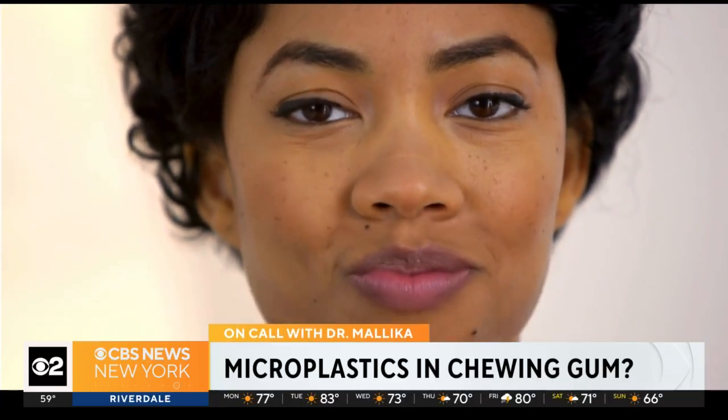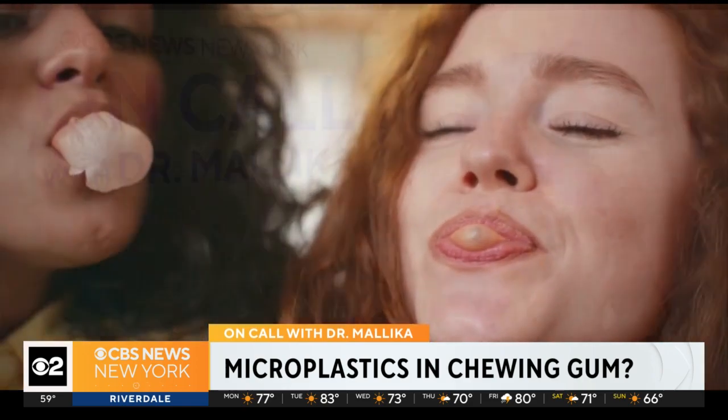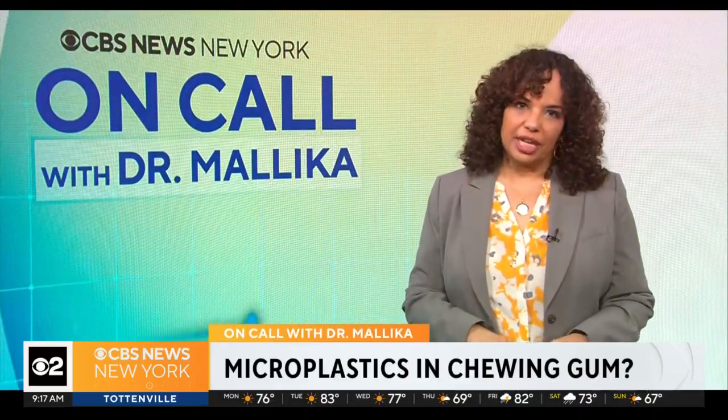Both synthetic and natural gums release similar levels of microplastics — you aren't necessarily better off with the natural stuff. Scientists say they don't want to cause alarm because they still don't know how safe or unsafe microplastics are to humans, but the potential risks should be studied further. So keep chewing your gum, just keep things in mind.